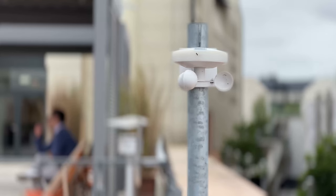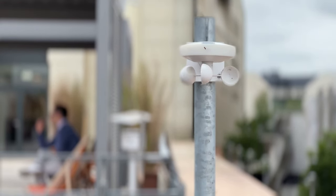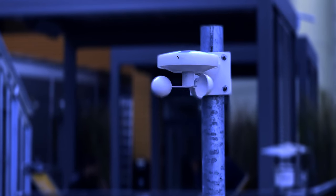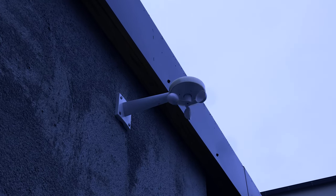For even more convenience and security when it comes to automatic shading, our weather station Air is the perfect solution for implementing functions such as storm protection, frost protection, or precise detection of incident daylight.